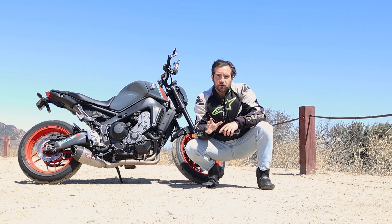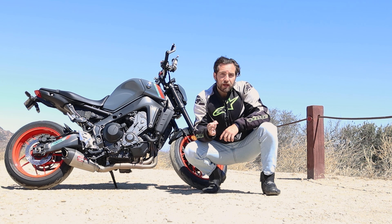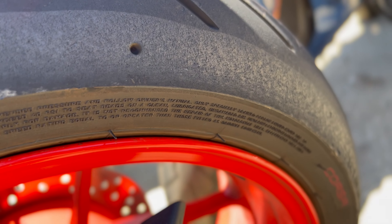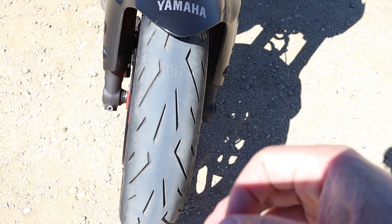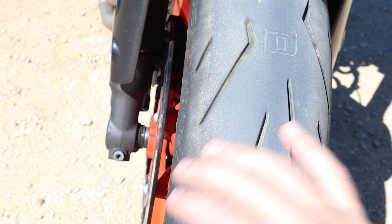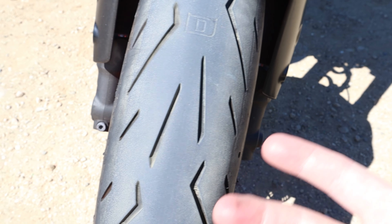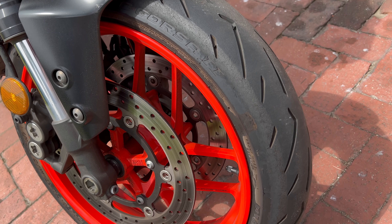Now let's talk about the construction of the Rosso Corsa 2. There are a number of things that make this tire special within the Pirelli line. It was the first tire from Pirelli to use a multi-compound construction. The front tire uses a bi-compound makeup broken into three compound zones. The sides — zone 1 and zone 3 — use a 100% silica compound. High silica content helps with tire wear and increases wet weather performance.